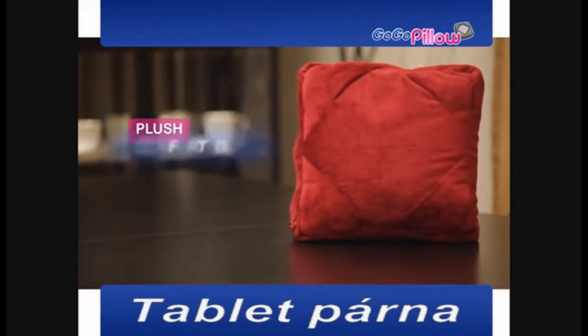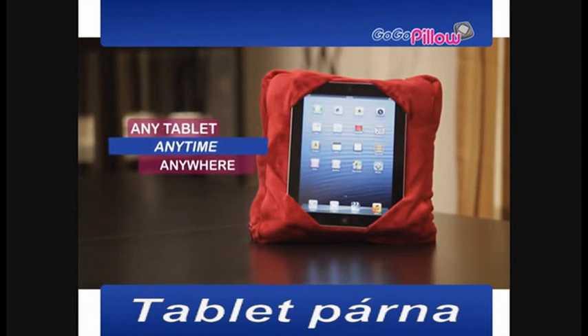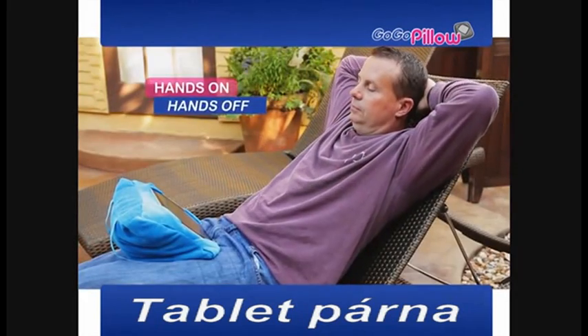Introducing GoGoPillow, the plush, comfortable, multi-function pillow that fits any tablet, anytime, anywhere, so you can work hands-on or hands-off.